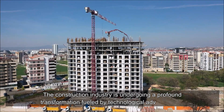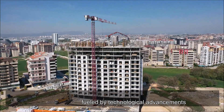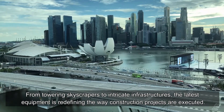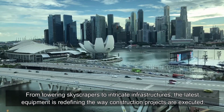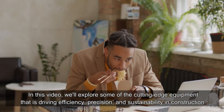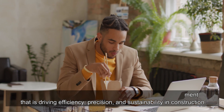The construction industry is undergoing a profound transformation fueled by technological advancements. From towering skyscrapers to intricate infrastructures, the latest equipment is redefining the way construction projects are executed. In this video, we'll explore some of the cutting-edge equipment that is driving efficiency, precision, and sustainability in construction.